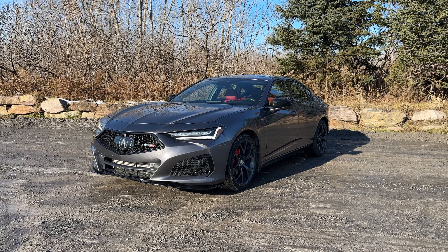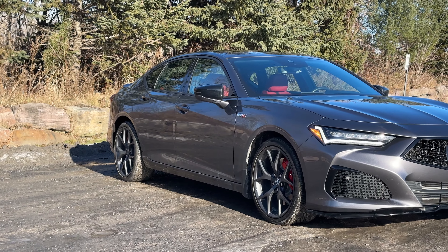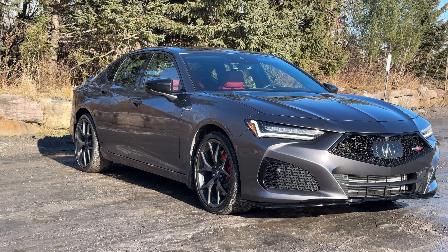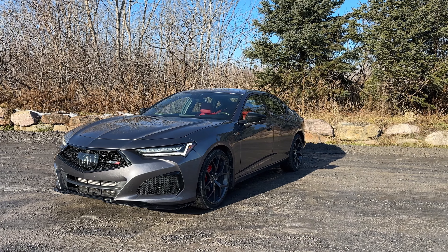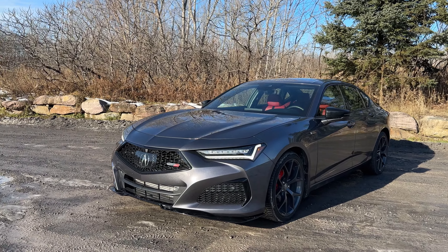Welcome back to the channel. Today we're taking a look at a 2023 Acura TLX Type S. It's had a mid-cycle refresh but the changes aren't actually that big, so as we go through this tour I will show you some of the changes, and of course take it on a POV drive.